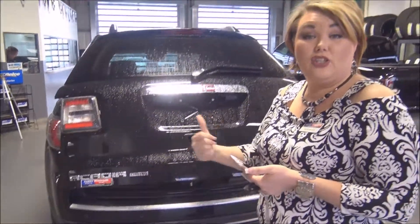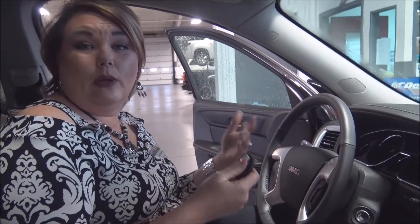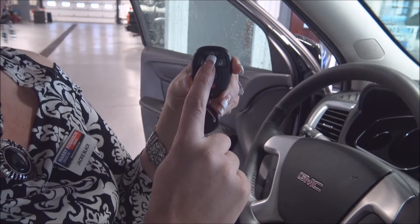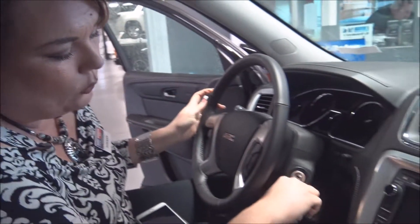Let's jump inside the vehicle so I can show you some of the awesome technology available. This vehicle is equipped with remote start, located right here on the key fob. Just by a simple double click of the lock button and then one push and hold of the remote feature, this vehicle will actually start up for you.